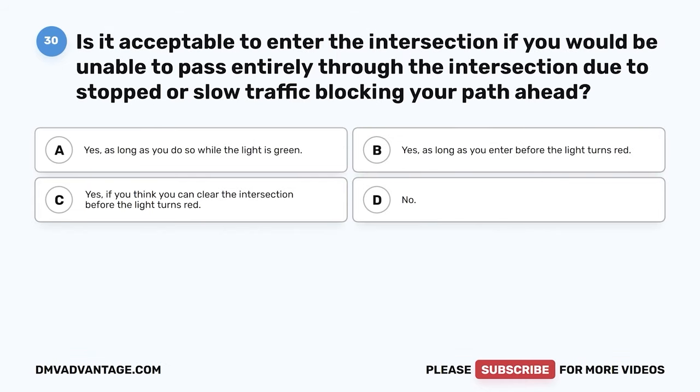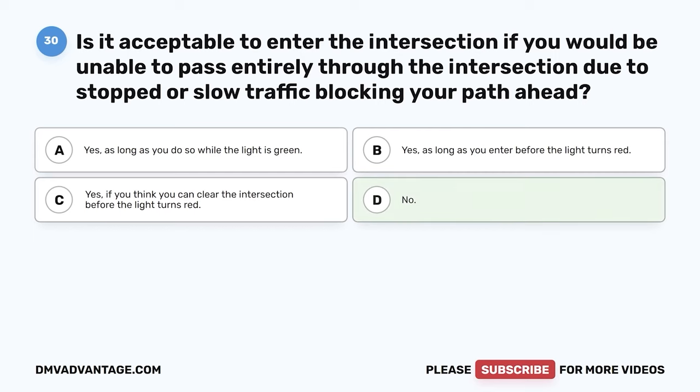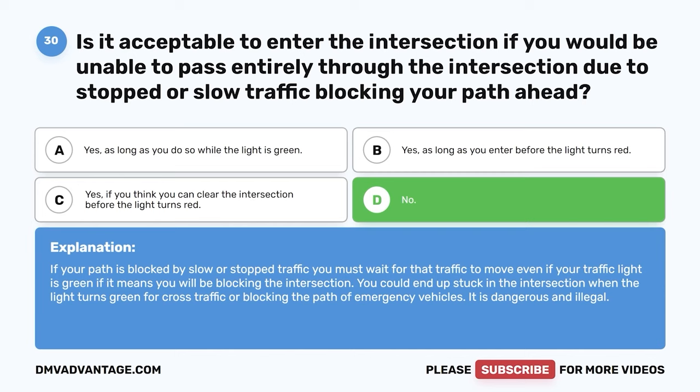Question 30. Is it acceptable to enter the intersection if you would be unable to pass entirely through the intersection due to stopped or slow traffic blocking your path ahead? A. Yes, as long as you do so while the light is green. B. Yes, as long as you enter before the light turns red. C. Yes, if you think you can clear the intersection before the light turns red. D. No. The correct answer is D. No. If your path is blocked by slow or stopped traffic, you must wait for that traffic to move even if your traffic light is green, if it means you will be blocking the intersection. You could end up stuck in the intersection when the light turns green for cross traffic, or blocking the path of emergency vehicles. It is dangerous and illegal.